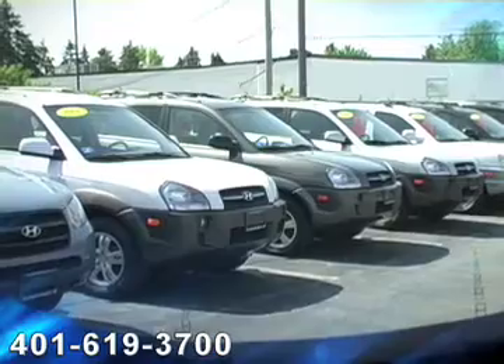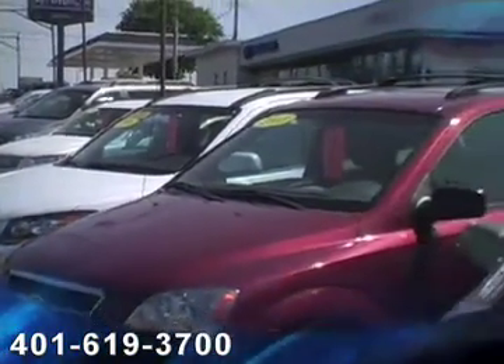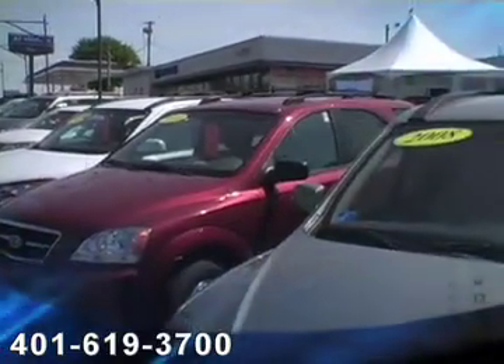unlimited mile roadside assistance. If you need a tow, dead battery, out of gas, flat tire, or lock your keys in your car — anything along those lines — just call our 800 number 24/7.